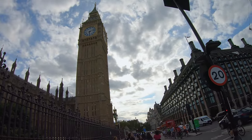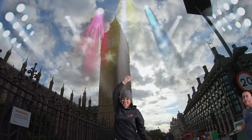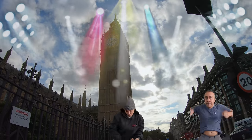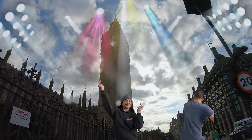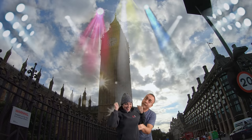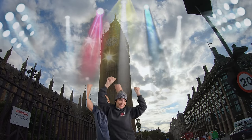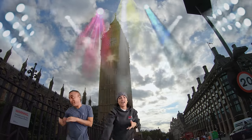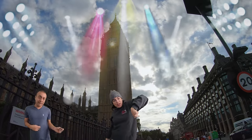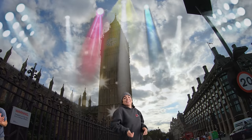Big Ben — officially the Elizabeth Tower — is a renowned clock tower at the Houses of Parliament in London, completed in 1859. It stands 316 feet tall. The name Big Ben actually refers to the great hour bell, weighing 15.1 tons. The clock, known for its accuracy, was the world's largest and most precise four-face striking and chiming clock upon completion. Today it remains a symbol of the UK and parliamentary democracy.